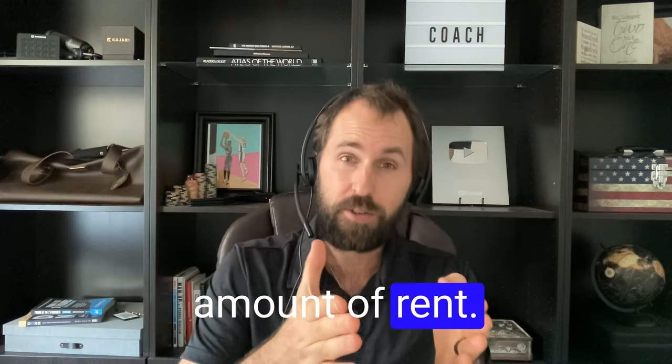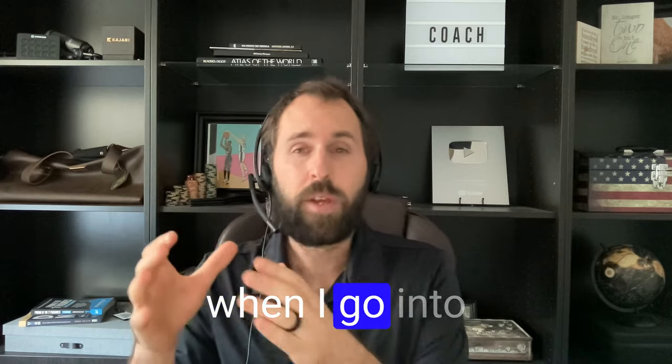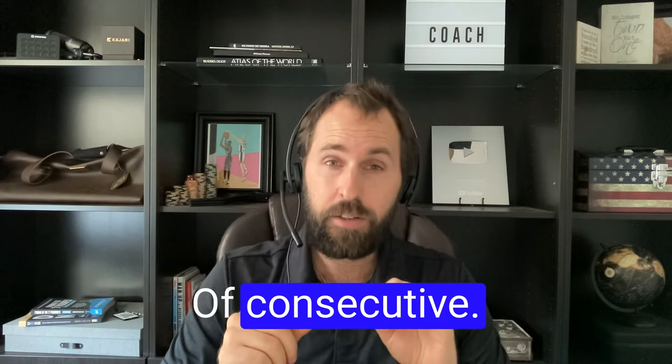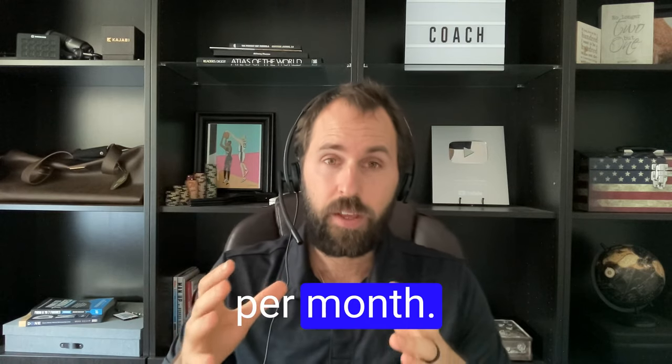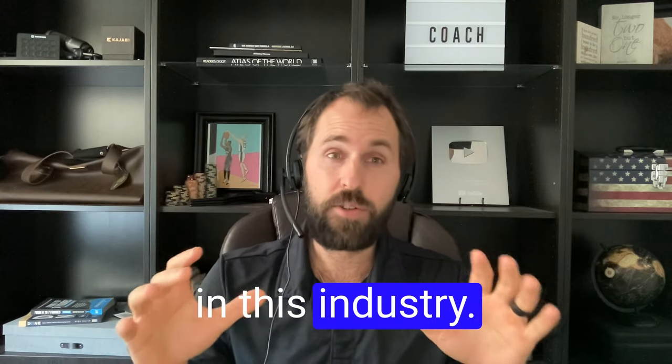That makes my life a lot easier and less stressful when I go into the lease. First is six months of consecutive $8,000 or more per month. This way, you have a track record. I've seen so many people in this industry.